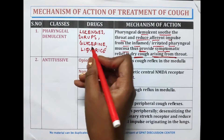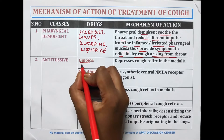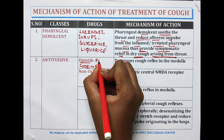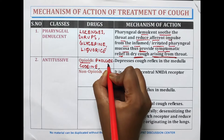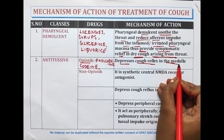Another class of drugs used in the treatment of cough is antitussives. The first group is opioids, such as codeine or pholcodeine. These opioids depress the cough reflex in the medulla.